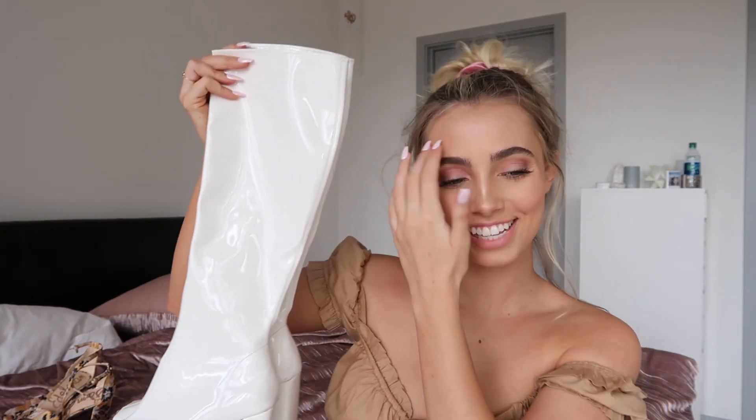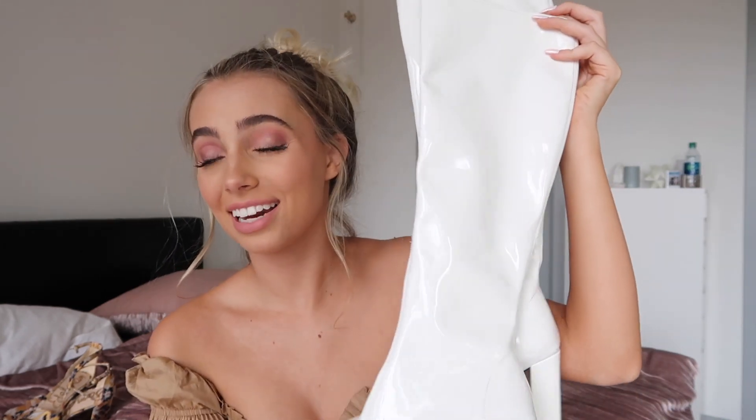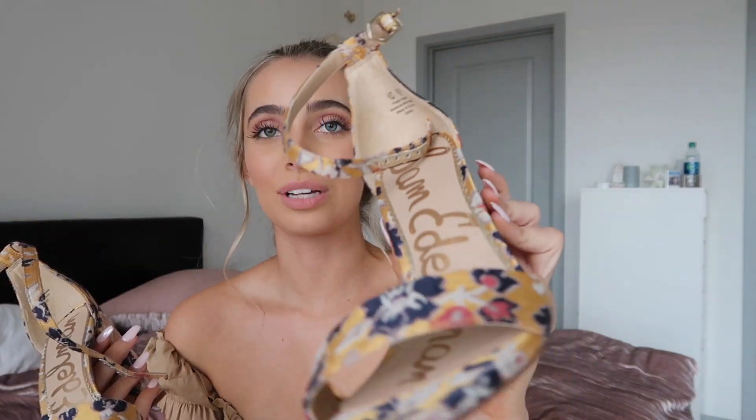Then I got these Jeffrey Campbell go-go boots — really excited about these. I'm obsessed again with the 60s styling. These are amazing, extremely uncomfortable, but kind of amazing. And then the final item in this clothing haul are these shoes from Sam Edelman — it's this really cool floral pattern. I got them on a really good sale price, so again, had to have them.